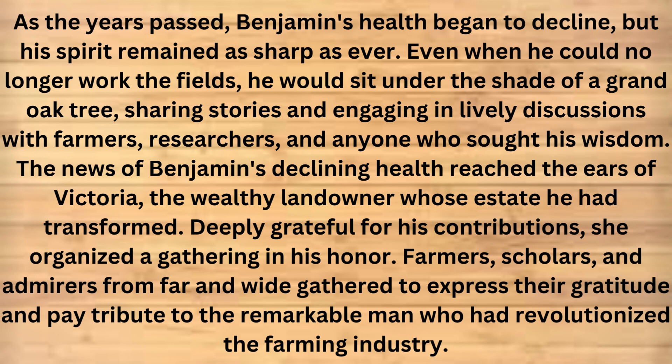As the years passed, Benjamin's health began to decline, but his spirit remained as sharp as ever. Even when he could no longer work the fields, he would sit under the shade of a grand oak tree, sharing stories and engaging in lively discussions with farmers, researchers, and anyone who sought his wisdom. The news of Benjamin's declining health reached the ears of Victoria, the wealthy landowner whose estate he had transformed. Deeply grateful for his contributions, she organized a gathering in his honor. Farmers, scholars, and admirers from far and wide gathered to express their gratitude and pay tribute to the remarkable man who had revolutionized the farming industry.